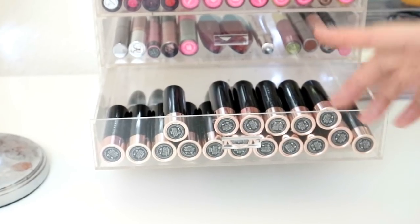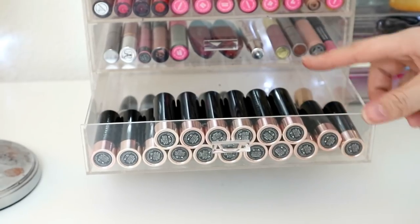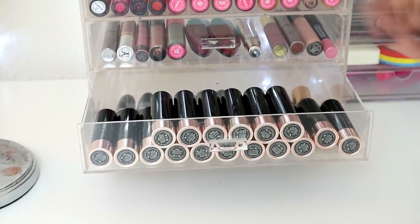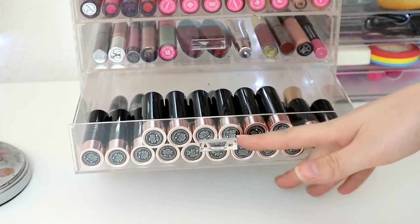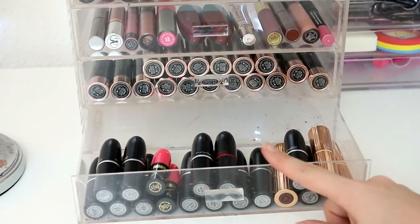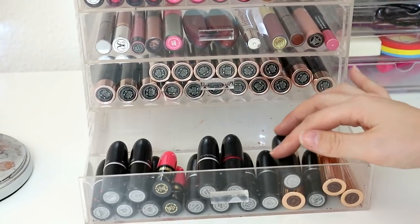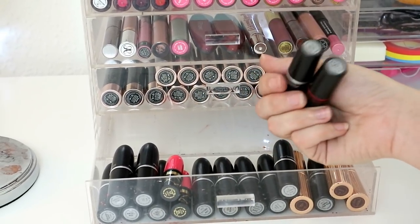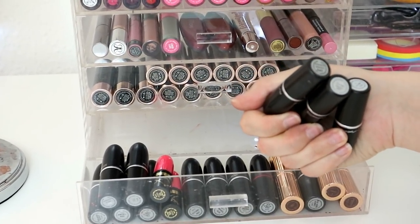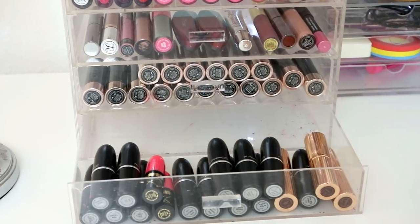The last two drawers are bullet lipsticks exclusively. One is all the ABH matte lipsticks — I decluttered some shades and gave them to my mum and niece. Really nice formula. The other is all my MAC lipsticks, plus three Charlotte Tilburys — Whirl, Beaver Glam, Dangerous, Saint Germain, Honey Love, lots of classic ones, Velvet Teddy and Ruby Woo.